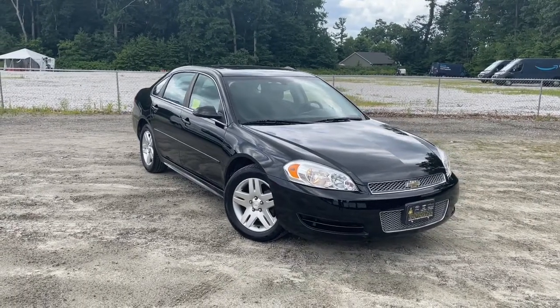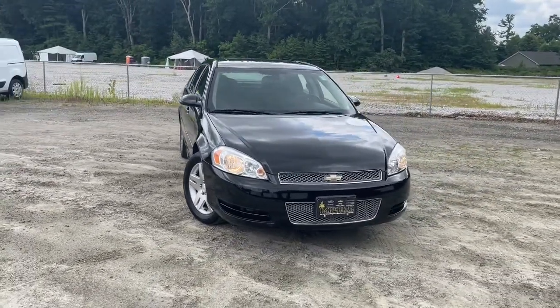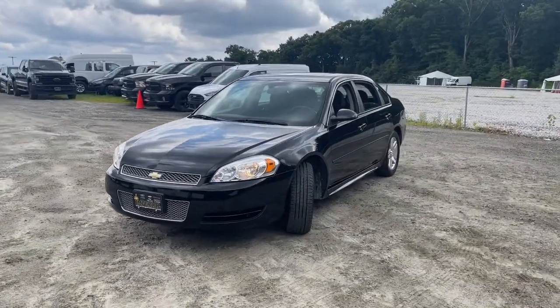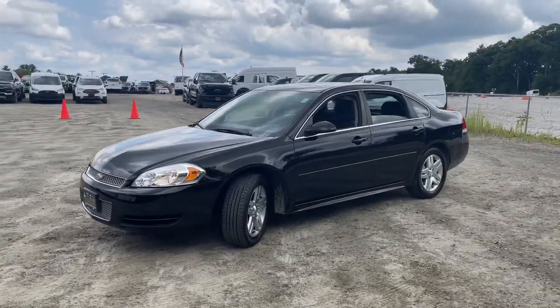Looking for your dream car? It could be the 2013 Chevrolet Impala. This vehicle still has fewer than 45,000 miles on the clock, so it won't last long.